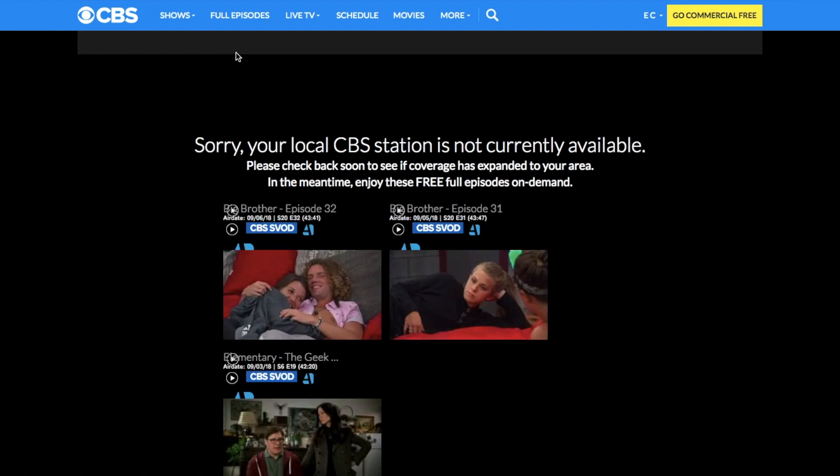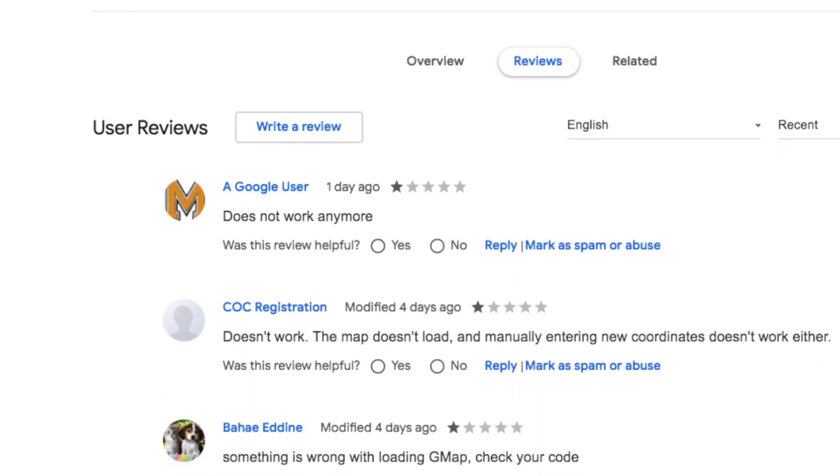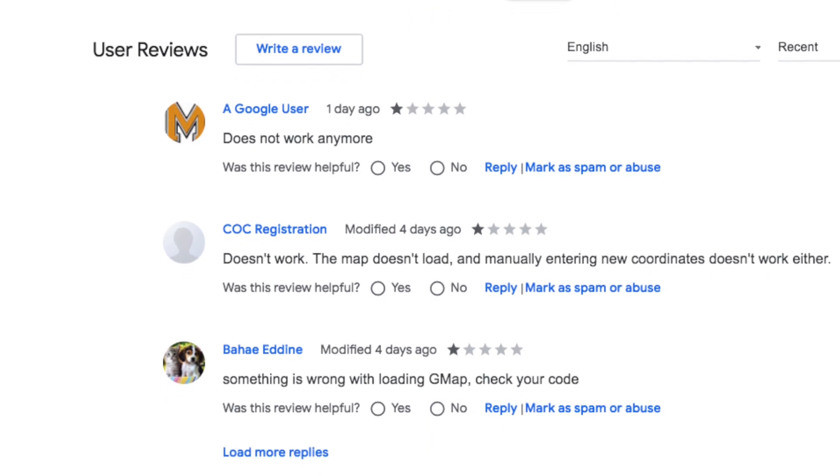Up until now I was using a manual geolocation Chrome extension to fix this problem, but after the new HTML5 geolocation API update, none of these extensions seem to work. But like always, I dug deep and found a solution to change your location to an American one in Google Chrome, and here's how it works.